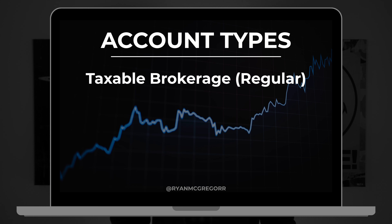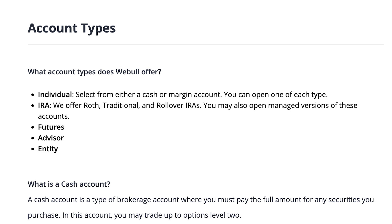For specific accounts, Webull offers both individual and retirement account types with support for a traditional, Roth, and rollover IRA. You can also open a futures, advisor, or entity account depending on your goals and needs. Currently, Webull doesn't support joint or custodial account options, but keep an eye open as they're consistently adding new features to the platform.